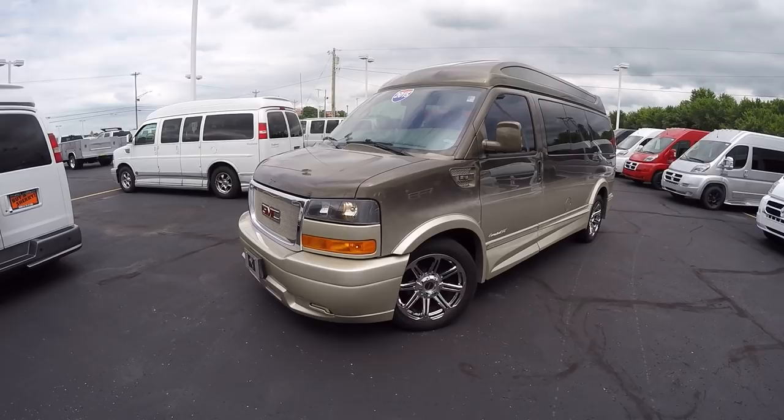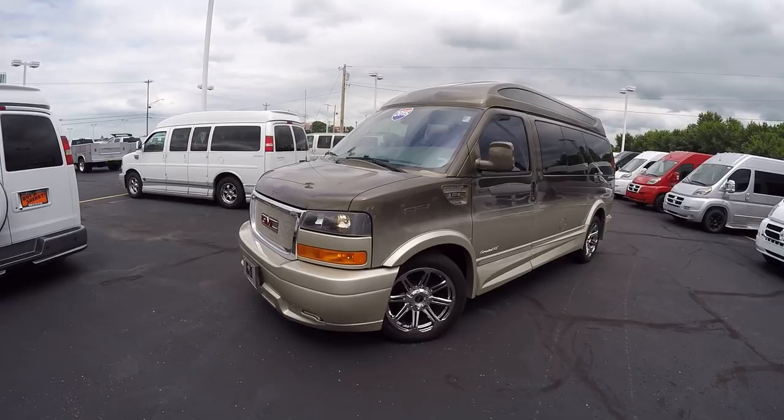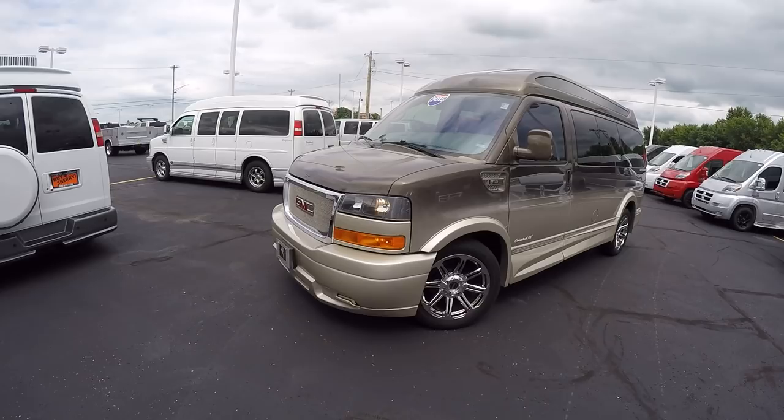It's a 2015 GMC Savana 2500 seven-passenger high-top conversion van. This is Explorer's Limited XSE, so it's top of the line. It's got a beautiful paint job — a bronze mist metallic faded into a lighter gold towards the bottom. It's absolutely gorgeous.